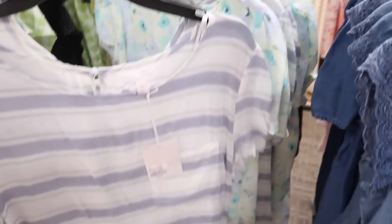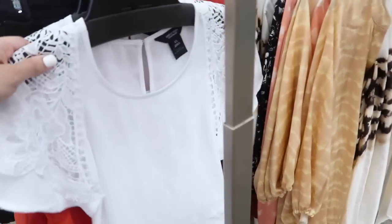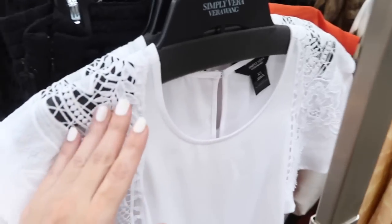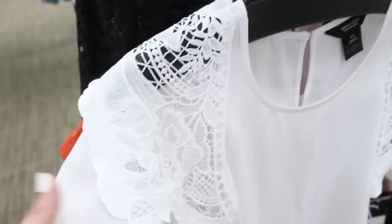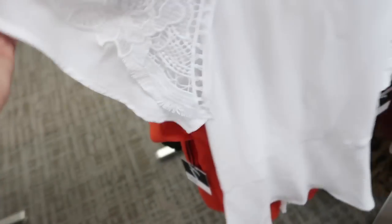They're $30, so on sale for $26.99. New top from Simply Vera — this has that higher neckline with this eyelet or crocheted trim, flutter sleeve, the material is a little thicker with the peplum, it's so pretty.